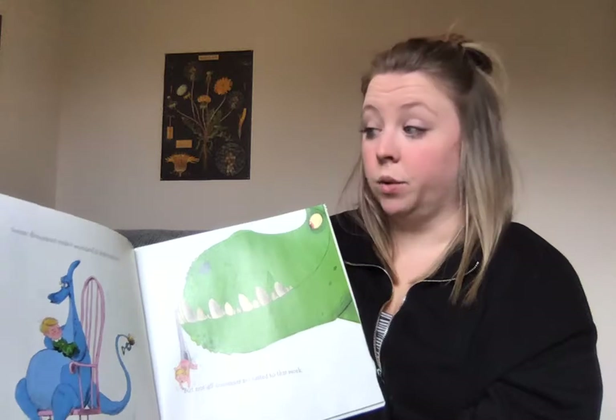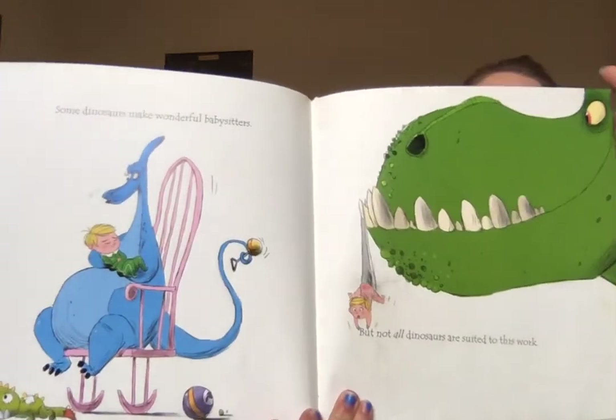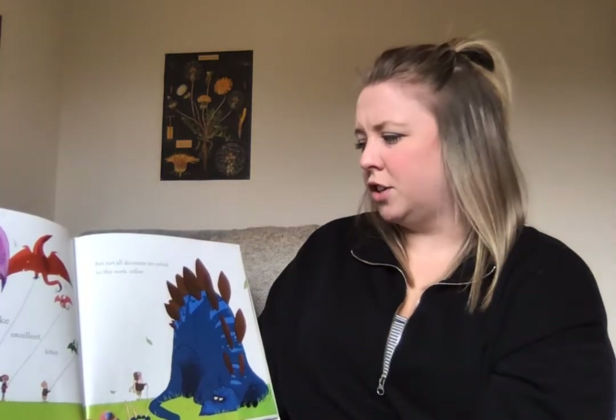Some dinosaurs make wonderful babysitters, but not all dinosaurs are suited to this work. Some dinosaurs make excellent kites, but not all dinosaurs are suited to this work.